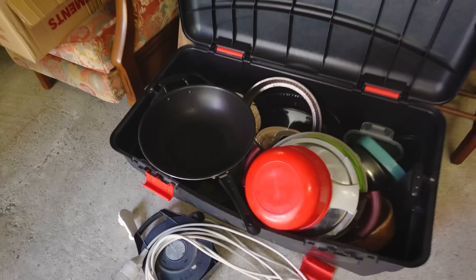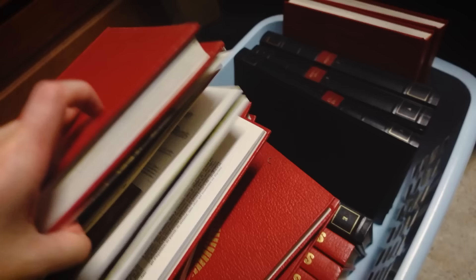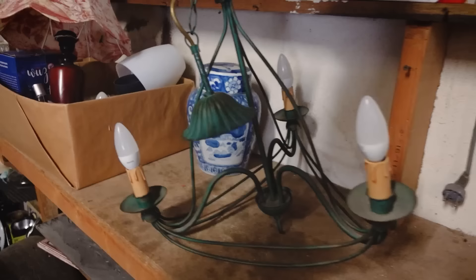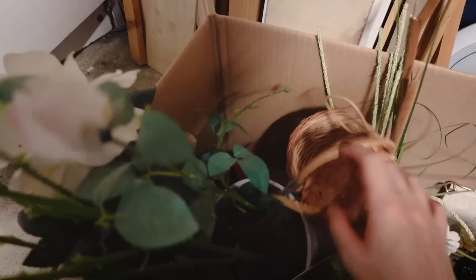Okay, so what do we have here? So much stuff! Can you imagine? This is my garage — this is not a second-hand shop!